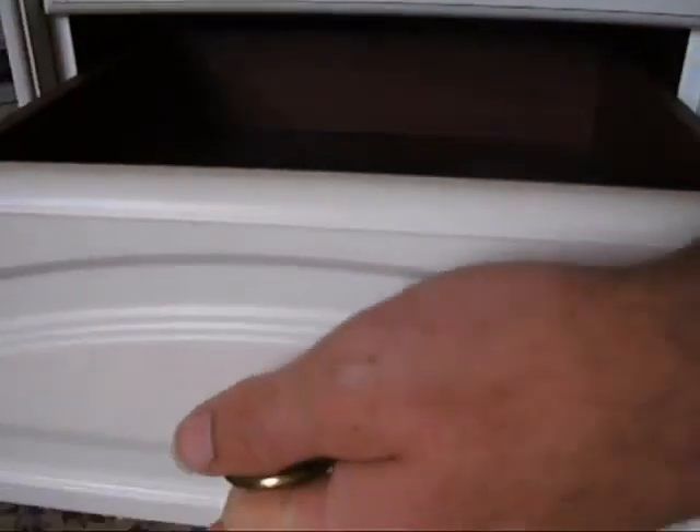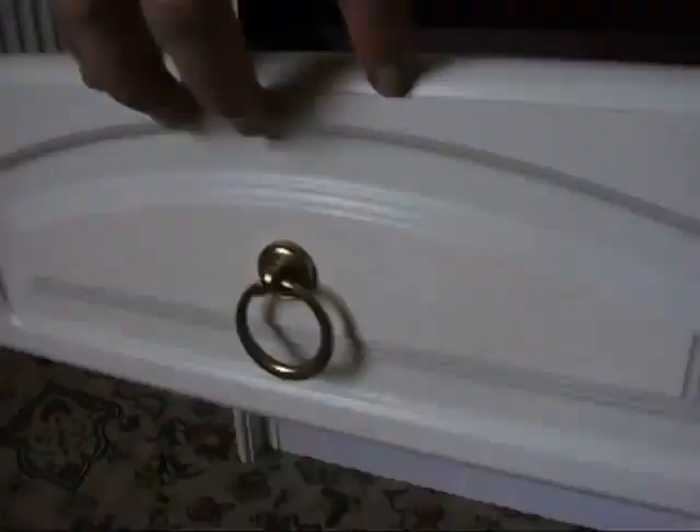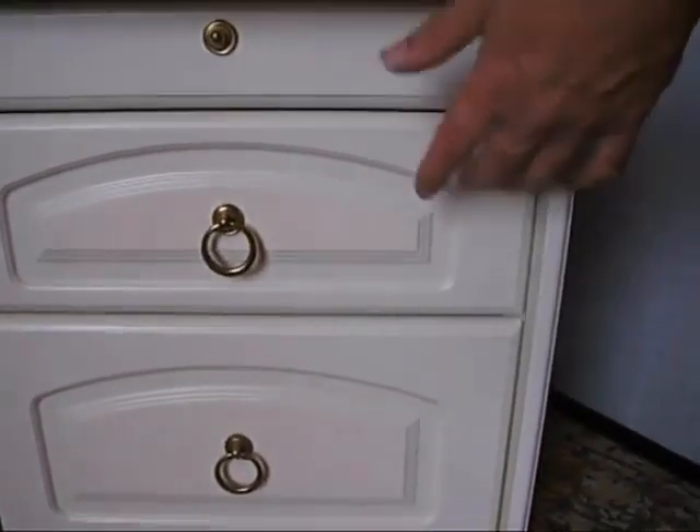And then underneath, two drawers. It's modern, so they've got these lovely metal runners. These great metal runners — smooth as silk, slide in and out.